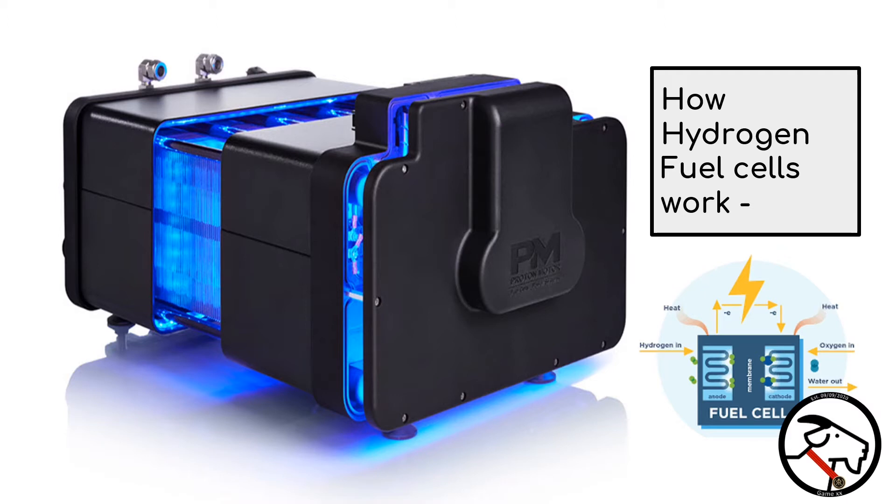Oxygen from the ambient air enters on the other side through the cathode. The positively charged protons pass through the porous electrolyte membrane to the cathode, and the negatively charged electrons flow out of the cell and generate an electric current, which can then be used, for example, to power an electric or hybrid electric propulsion system. In the cathode, the protons and oxygen then combine to produce water, and the proton exchange membrane cell uses hydrogen gas and oxygen gas as fuel.